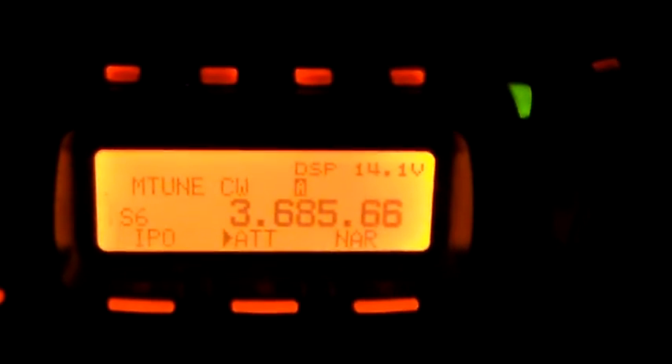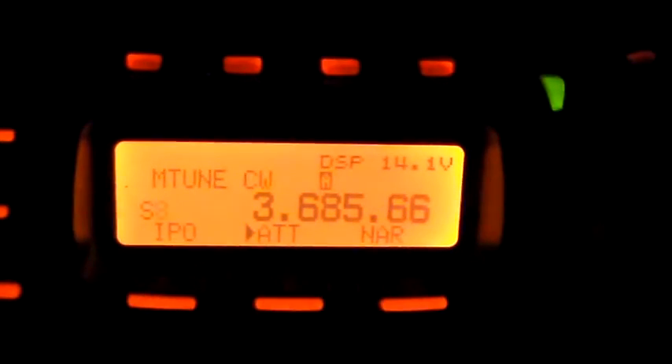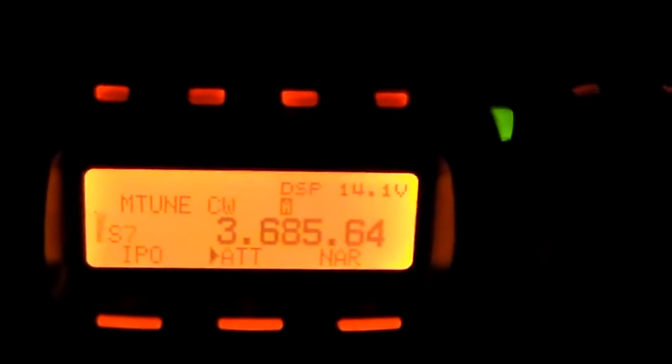I'll just take it off tune slightly — you can see it's 3.68566. See the receive light going blue when it's receiving the CW? See if I take it slightly off frequency — see the last two digits on the right? It's 6.4 and the receive light has stopped flashing.